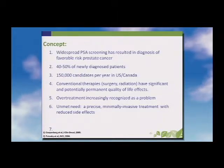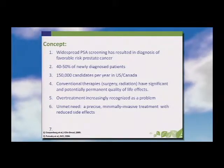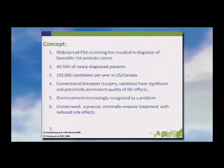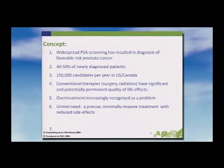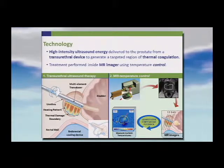This is the first talk on prostate cancer. The fundamental issue is that because of PSA screening, there has been a dramatic increase in the number of diagnosed cases, many of them clinically indolent, and it's increasingly recognized that overtreatment is a problem. There is a major unmet need for a precise, minimally invasive treatment with reduced side effects — about 150,000 patients per year in North America with favorable-risk disease could benefit.